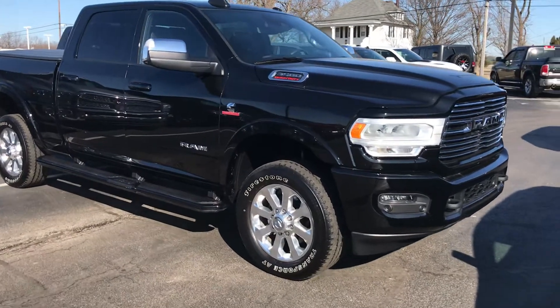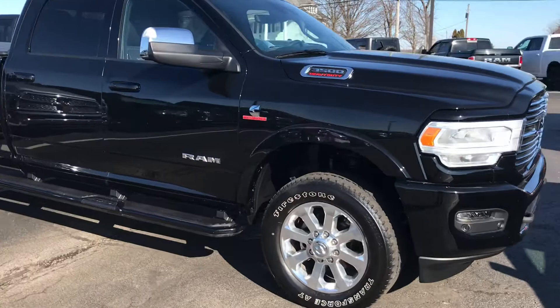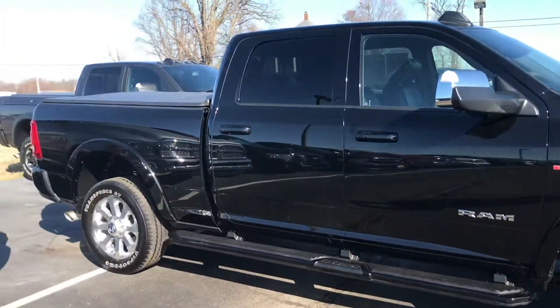Good afternoon, we've got a 2019 3500 Cummins Laramie — this thing is gorgeous.